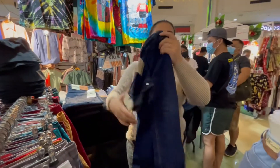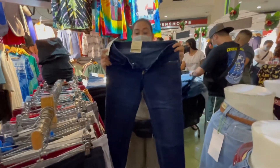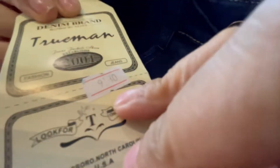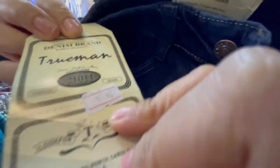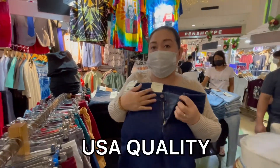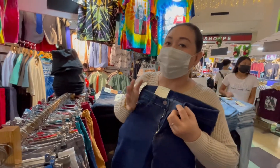Meron tayo navy blue denim skinny, 28 to 36. Stock number is 9180. Truman brand. US quality po yung ating material - maganda po ang quality ng material.